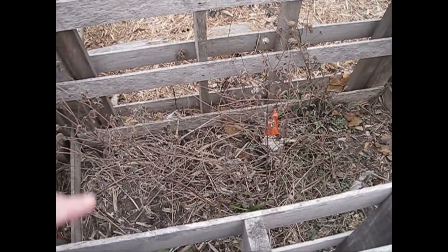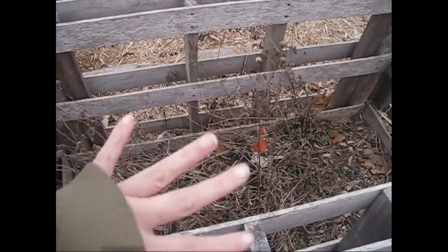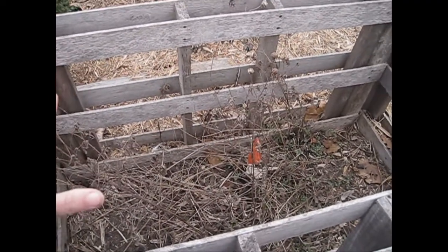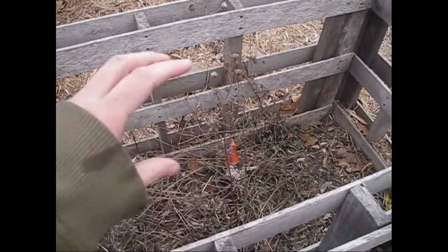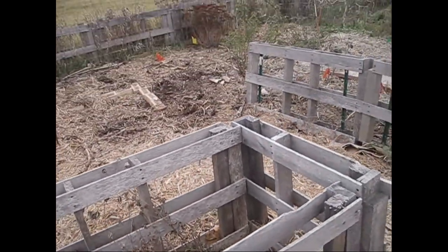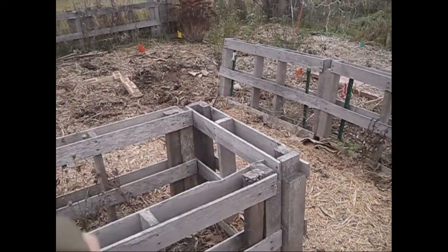This is my original bee balm. We're going to dig it up and move it in the spring, and then this pallet fence will come down. It was built to keep it contained because it grows tall and then flops over. I'm going to move it over next to the lemon bee balm, and I'm actually going to put a double panel trellis right here — that will be an addition next year.